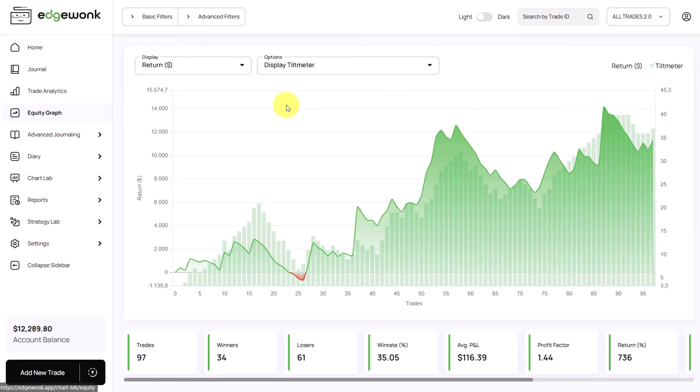First we can take a look at the equity graph. I have activated the tilt meter under options. The tilt meter is the bar graph in the background and it represents how well the trader is executing his trades. When the bars are rising it means the trader is following his trading rules; when the tilt meter is going down it means he has repeatedly broken his trading rules. For the most part, a positive and rising tilt meter also correlates to a rising performance. When the trader is following his rules he is also making more money — there are periods where the tilt meter goes down and the trader is also losing money.